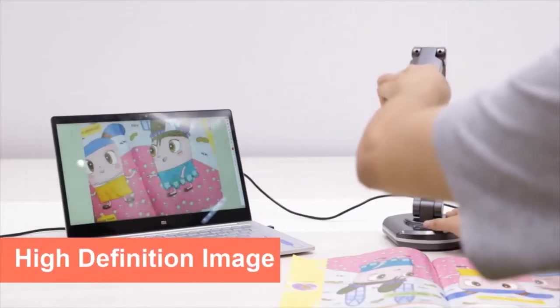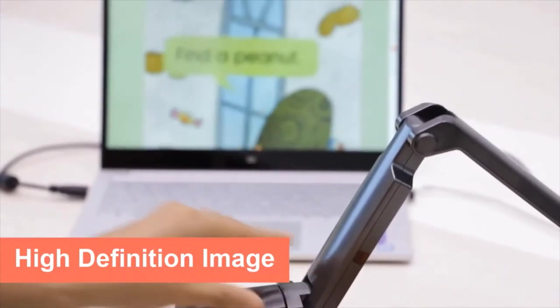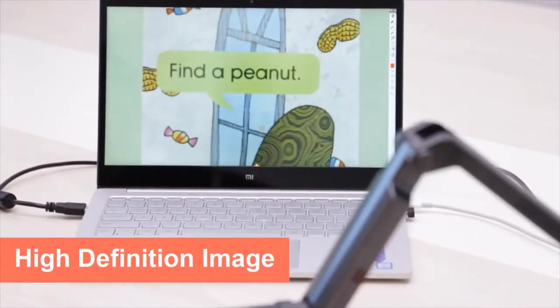The V500S Portable Visual Presenter can easily respond to various situations. It features high-definition image benefiting from a multi-joint design.